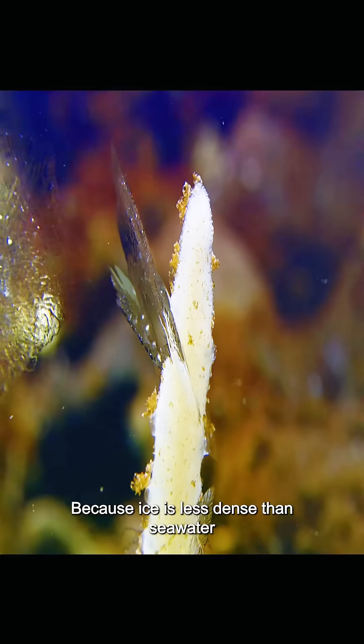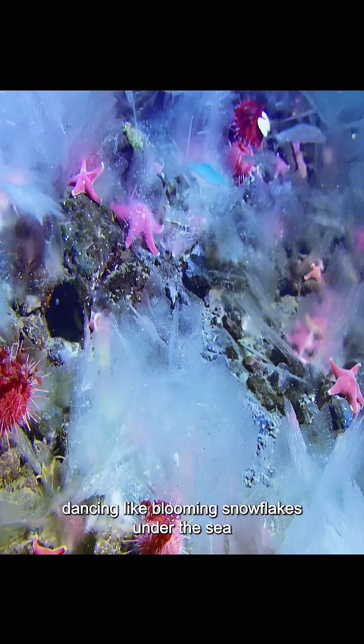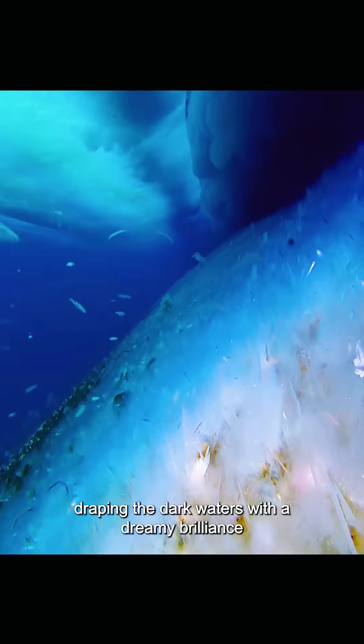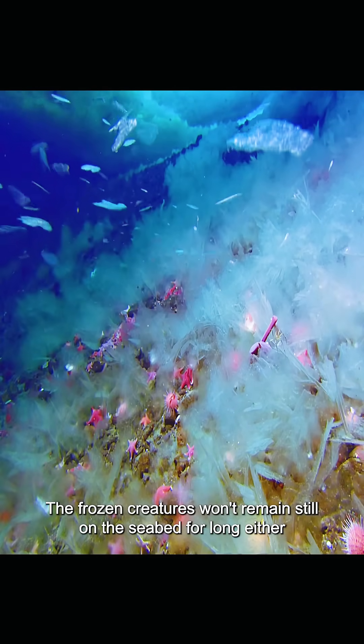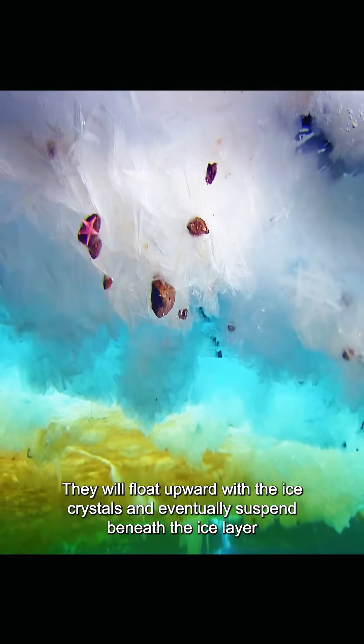Because ice is less dense than seawater, the crystal clear ice crystals gradually float upward, dancing like blooming snowflakes under the sea, draping the dark waters with a dreamy brilliance. The frozen creatures won't remain still on the seabed for long either — they will float upward with the ice crystals and eventually suspend beneath the ice layer.